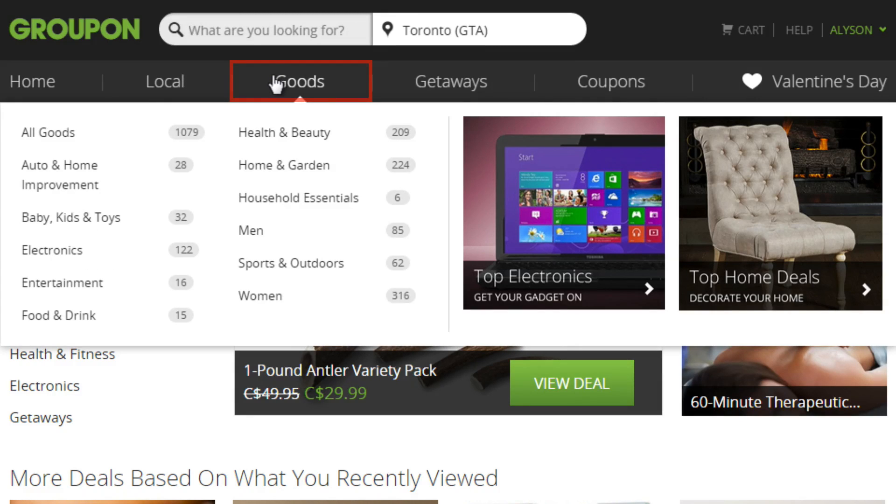Groupon Goods is a way to buy a product for less. While a lot of Groupon includes services, Groupon Goods offers physical products such as home decor, electronics, and apparel.